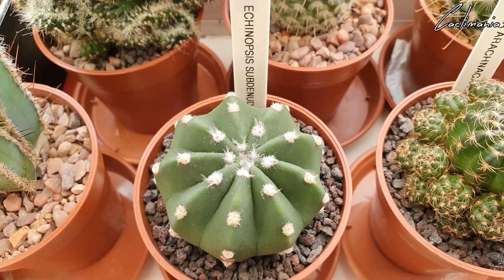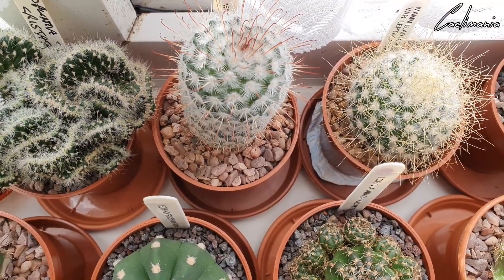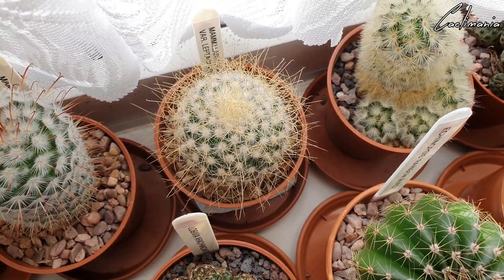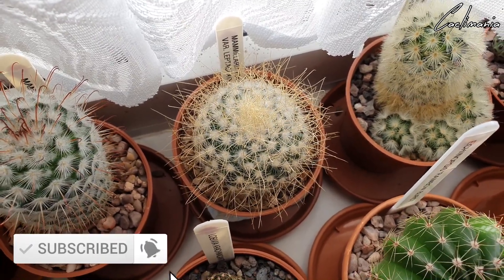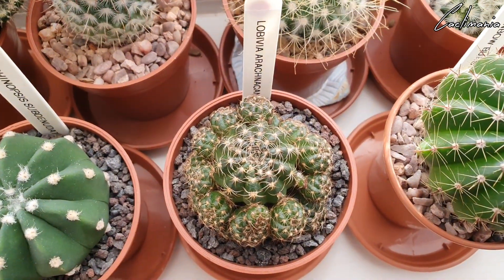Echinopsis subdenudata — another one that's grown quite significantly since I bought it. I did actually nearly lose this one — when I repotted it last year it started leaking out this brown liquid stuff, but luckily it survived. It's another Mammillaria bombycina. Mammillaria leptocantha. Lobivia arachnacantha — this flowered last year as well, got a nice big yellow flower on it.